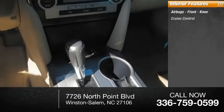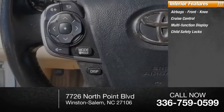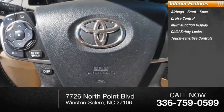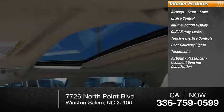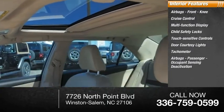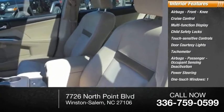Inside you'll find airbags front and knee, cruise control, multi-function display, child safety locks, touch sensitive controls, door courtesy lights, tachometer, airbags passenger occupant sensing deactivation, power steering, and one-touch windows.